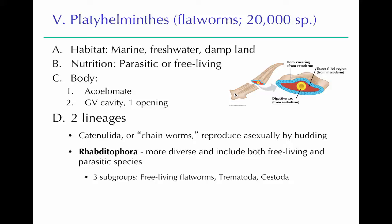Platyhelminthes are the flatworms. They live in all kinds of environments — marine, freshwater, and sometimes on damp land like in soil. They have multiple types of nutrition: some are parasitic and some are free-living hunters. They are acoelomates — no body cavity. They have a gastrovascular cavity, like the cnidarians, with a single opening in the middle of their body, where digestion occurs and leftover particles come back out that one opening.